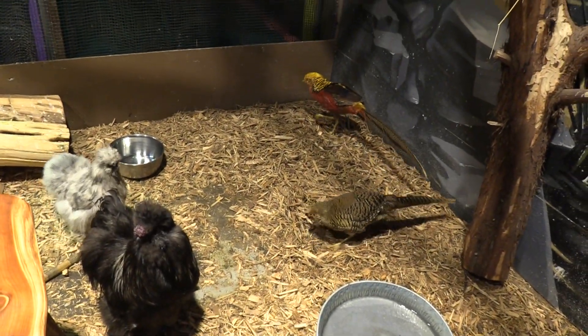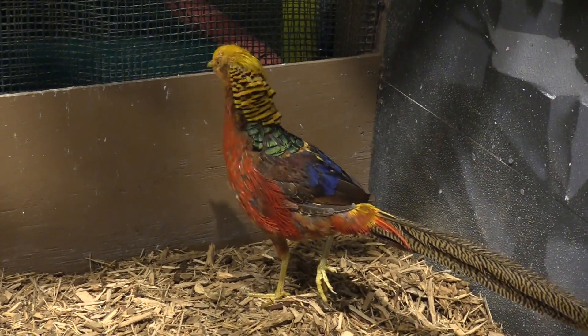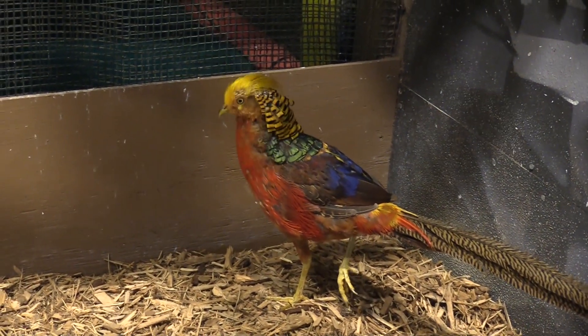You can get so close to them. I just love the coloration on this bird — absolutely gorgeous.